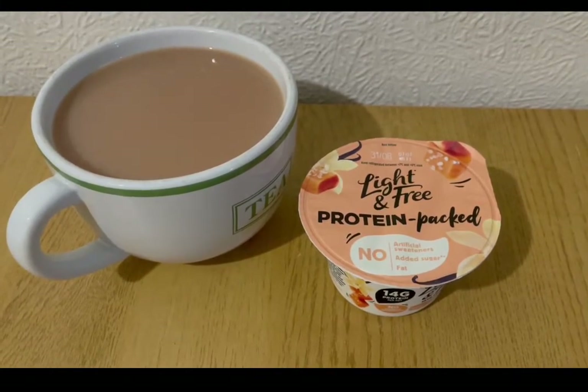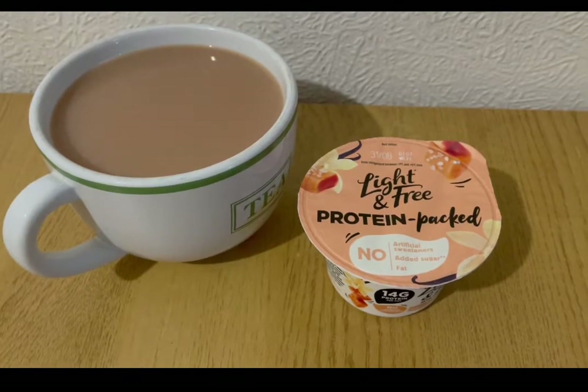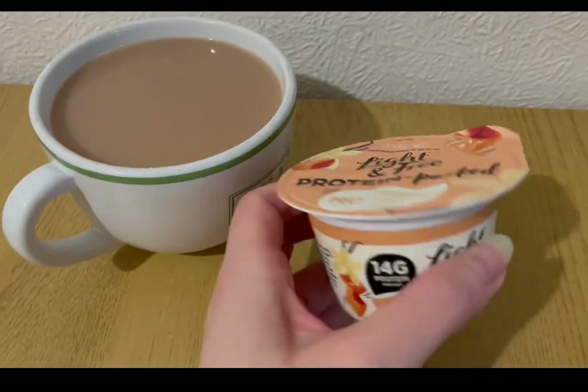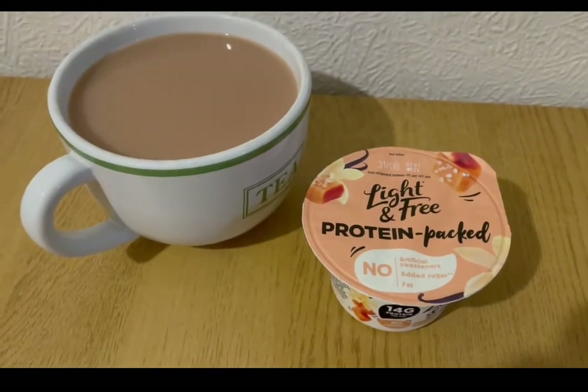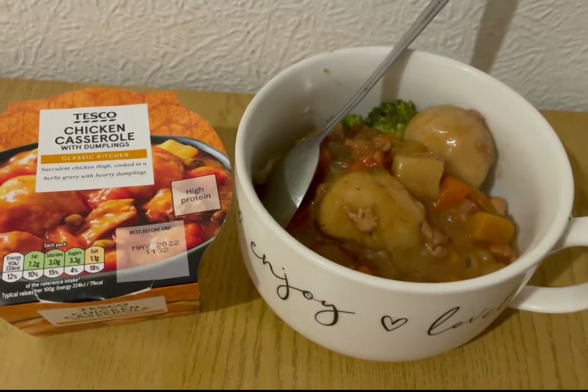These are my afternoon snacks for three points. I've got a cup of tea and I'm allocating myself 100 mils of semi-skimmed milk for the day which is one point. I popped into Tesco's earlier and I found the Light and Free protein pack — it's two points for this one and it's vanilla and salted caramel flavor, so I'm going to give that a try. That's my afternoon snack for three points.